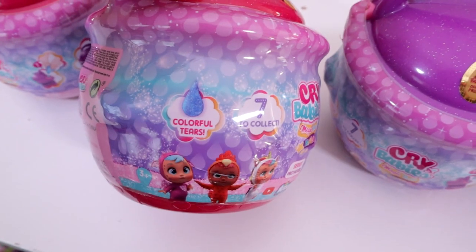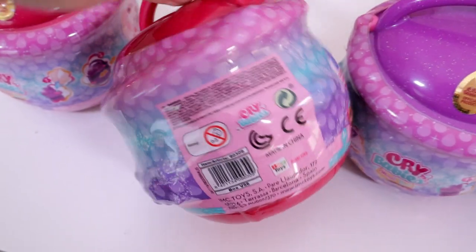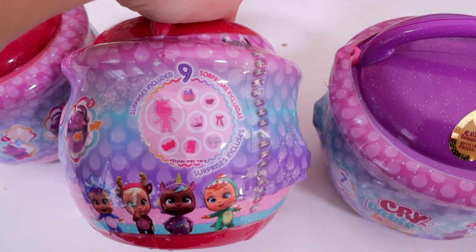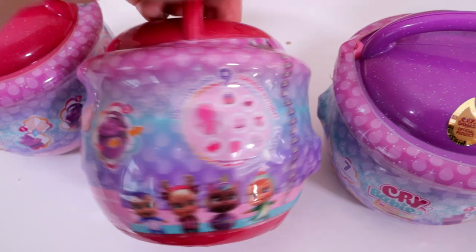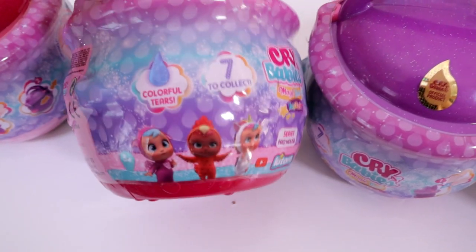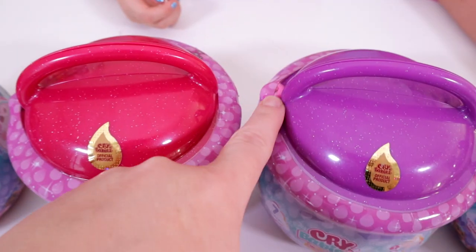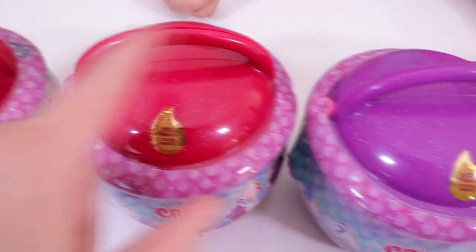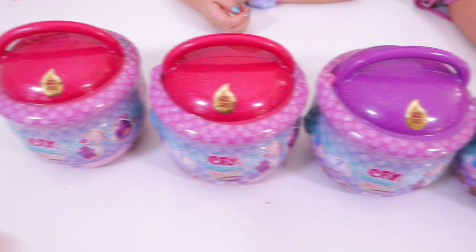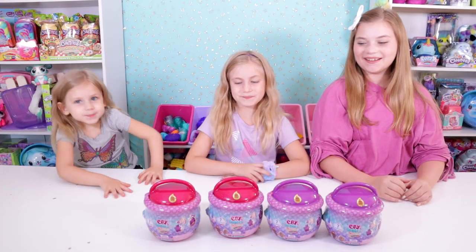These also cry blue tears. You open them up from the tear strip and you get nine different surprises. I'm excited — there's some of who you can collect. When we want to open them, you put water in here. These are a little bit more interesting and interactive than some of the other Cry Babies we've had in the past.